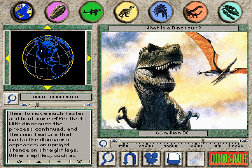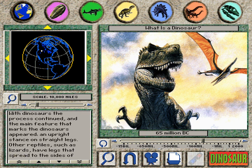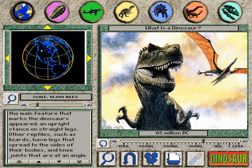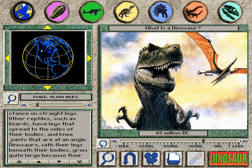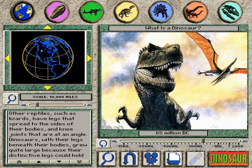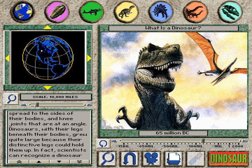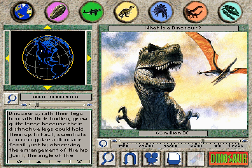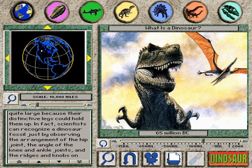Other reptiles, such as lizards, have legs that spread to the sides of their bodies and knee joints that are at an angle. Dinosaurs, with their legs beneath their bodies, grew quite large because their distinctive legs could hold them up. In fact, scientists can recognize a dinosaur fossil just by observing the arrangement of the hip joint, the angle of the knee and ankle joints, and the ridges and knobs on the bones that mark the places where the muscles attached.